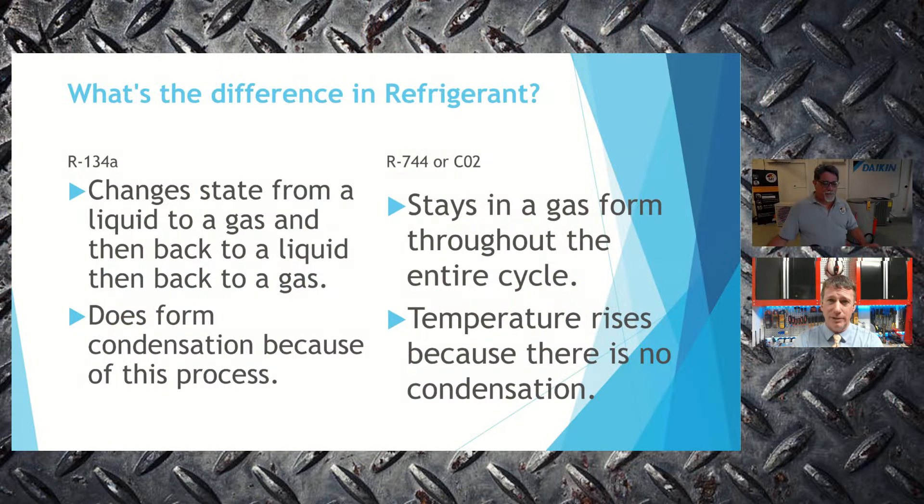Let's compare R134A and R744 (CO2) to get more comfortable with the differences. With regular R134A, we go from gas to liquid and back to gas. With R744, we're in gas form throughout — where we would assume it would be in liquid form, it has those properties but remains a gas, due to CO2's own properties. If we go too low on pressure, we'd turn it into dry ice, but we never get that close — we are way above that threshold in normal operation.